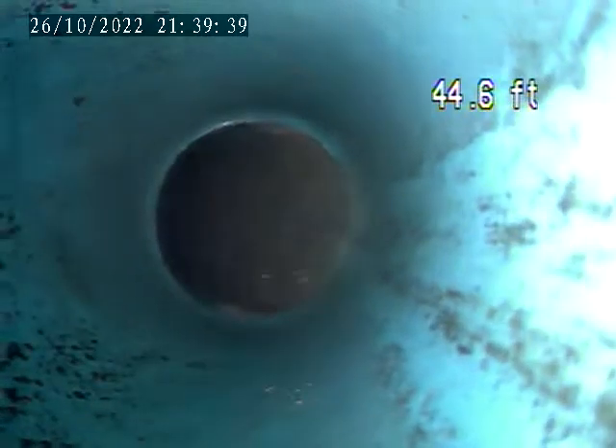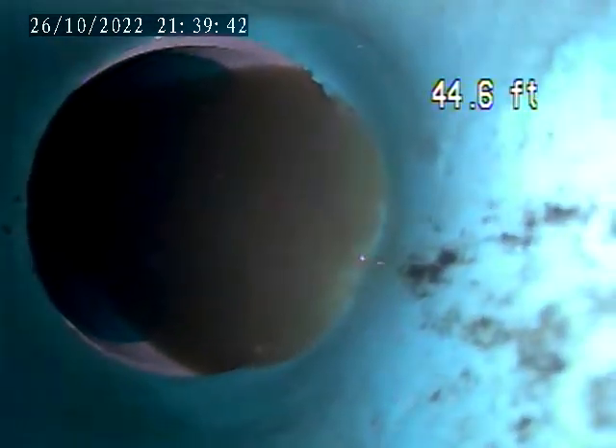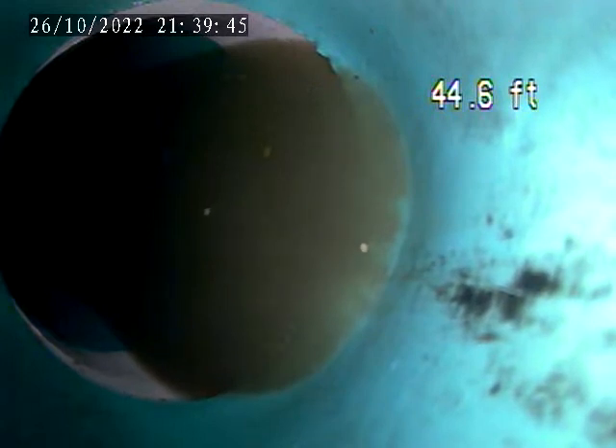Looks like there is negative elevation on this pipe. Right here. This continues back for a while. It's right here at this junction — that's where it starts, at 44.6 feet. We're going to locate this section.